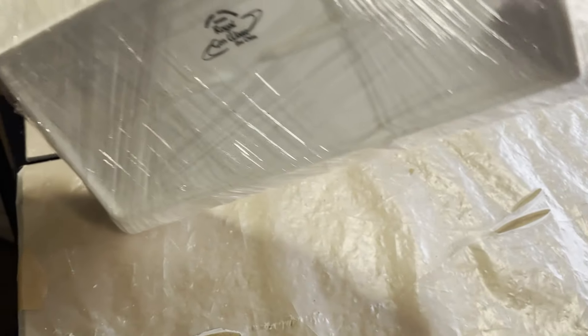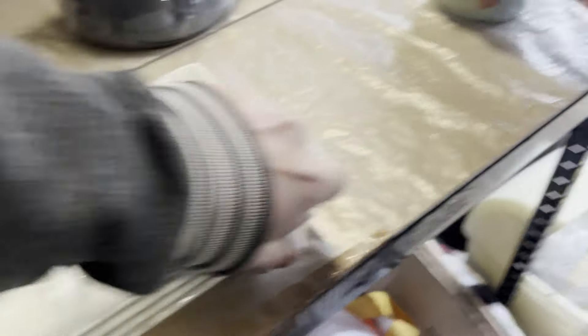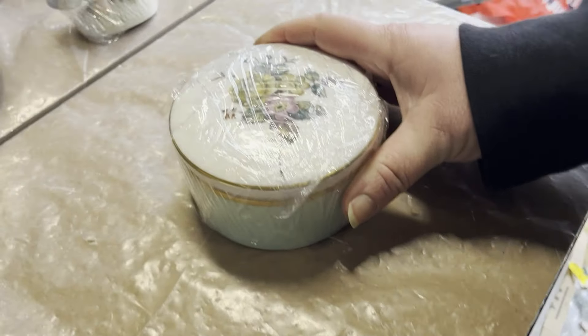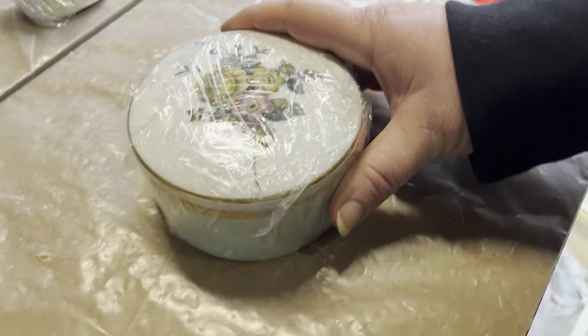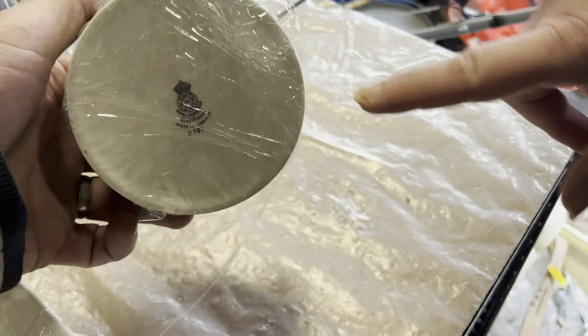We've got these Royal Genware rectangle plates, four of them. They cost £2.02 from auction, took two months to sell for £17.49. Then we've got this vintage Royal Worcester Floral Bouquet trinket dish with lid — that cost 36p, took three and a half months to sell for £8.77 plus postage.